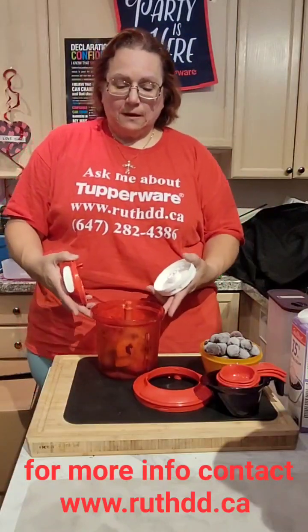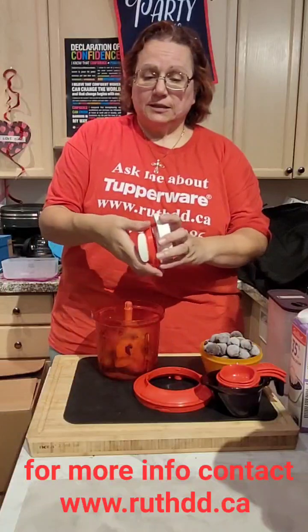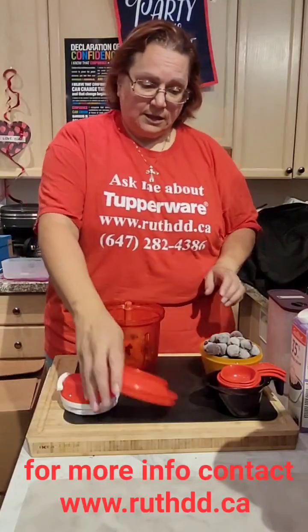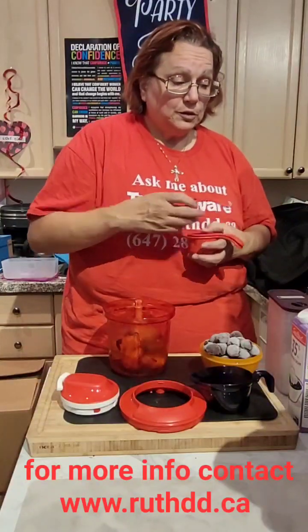I put it in the freezer a little bit to cool it up. This is our Supersonic — I always open it to clean it. Let's put it like this. This is a very easy recipe you can do at home anytime.